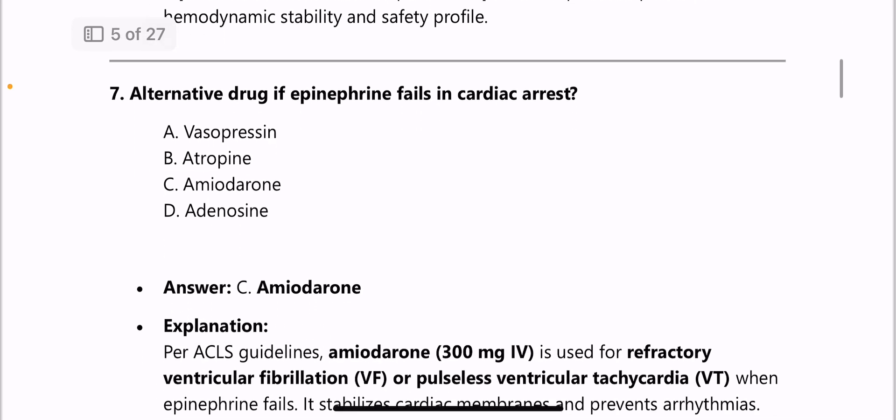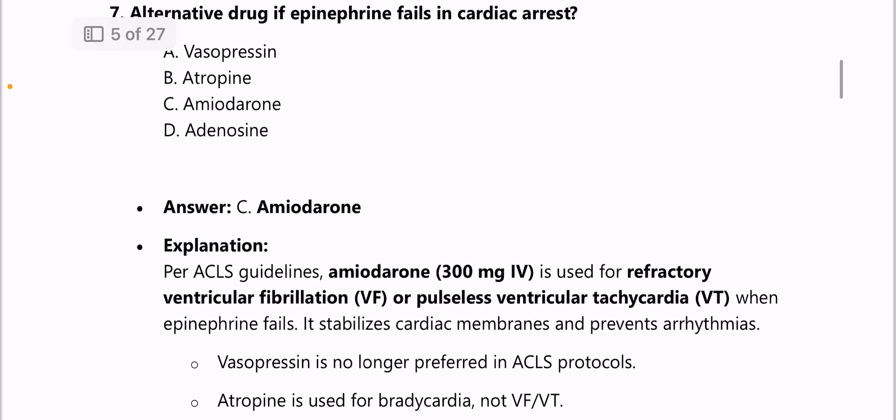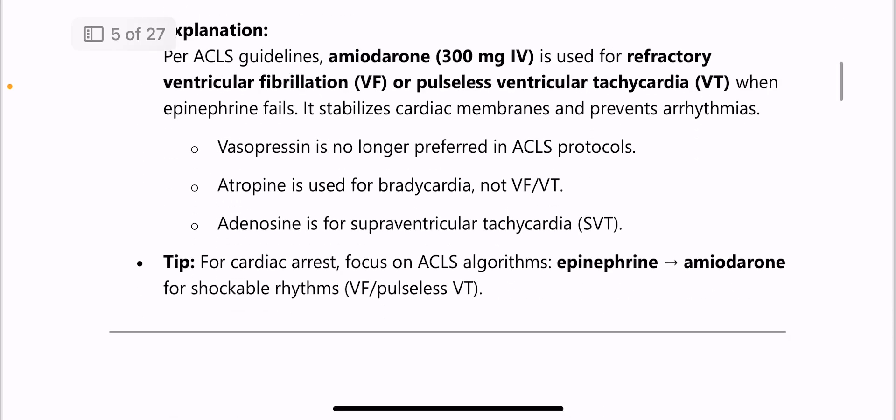Next: alternative drug if epinephrine fails in cardiac arrest — answer is amiodarone. Both epinephrine and amiodarone are used in cardiac arrest. Amiodarone 300 mg IV is used for refractory ventricular fibrillation or pulseless VT when epinephrine fails.